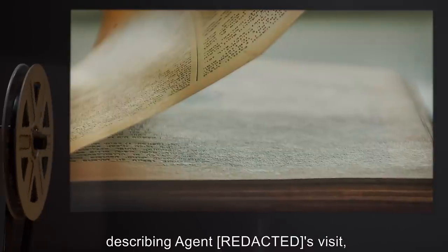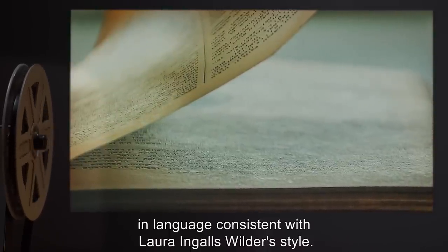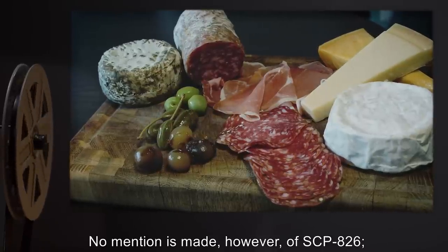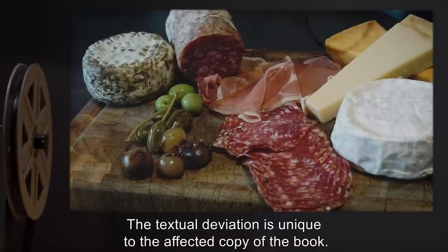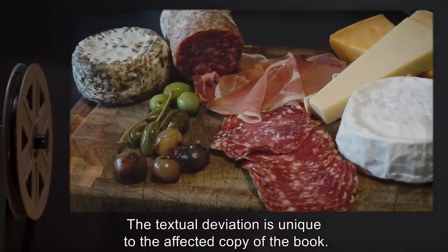Addendum: Examination of the affected copy of the book reveals an additional paragraph in the book's midsection describing agent's visit in language consistent with Laura Ingalls Wilder's style. No mention is made of SCP-826; agent is simply described as having dinner and leaving. The textual deviation is unique to the affected copy of the book.